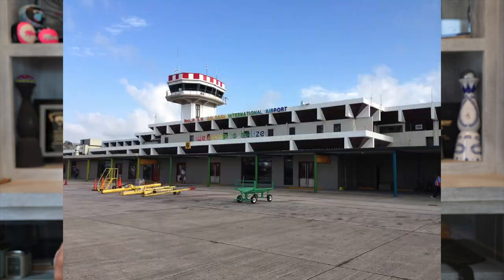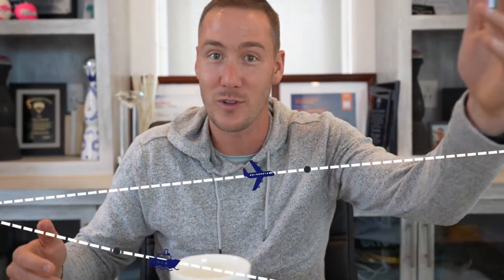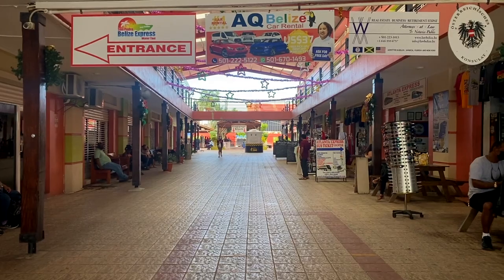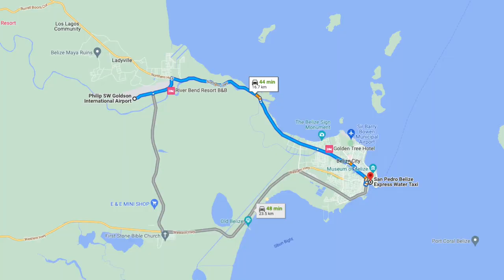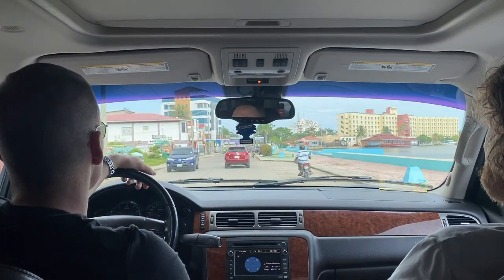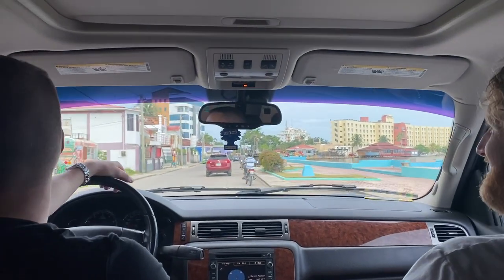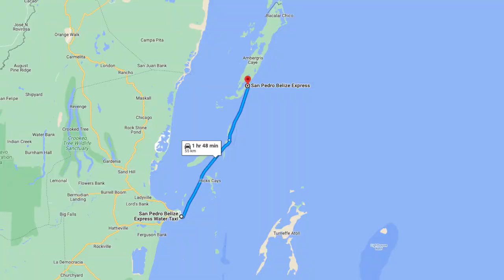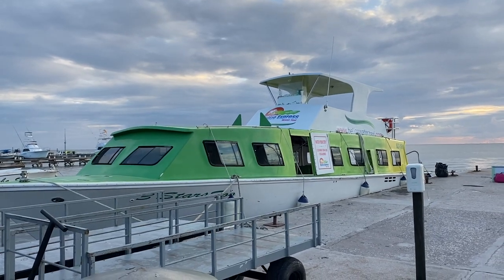Let's start from the very beginning. You're going to book a flight into the Philip Goldson International Airport, located just outside of Belize City. From there you have two options to get to Ambergris Caye since it's an island — you either boat or fly. The Belize Express Water Taxi terminal is located at the Radisson, about a 30-minute drive from the airport. You'll take a taxi there, and the cost is about $30.50 USD. The ride takes one to one and a half hours depending on weather conditions.